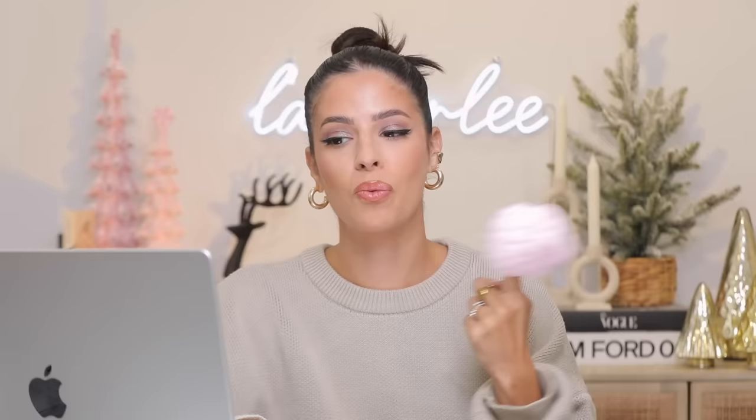I also added the four-piece preppy makeup bag set — they say 'skin,' 'stuff,' 'face,' and 'hair' to organize everything into different bags. For $33 you get four nice bags in four different colors, which I thought was really cute. Then I threw in the ice roller for $5.50 — another cute stocking stuffer. It comes with a gua sha tool too. I have a bunch of gua shas and I watch girls on TikTok using them — I probably need to get into that one day. This is basically the spa section of the gift guide.